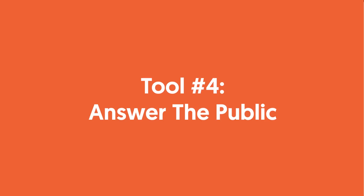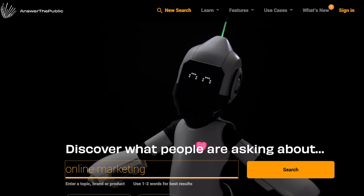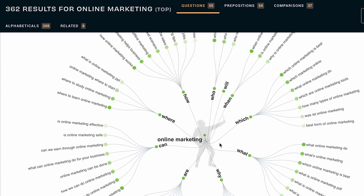Tool number four: Answer the Public. It's a great tool to see keyword opportunities in a visual format — one of my favorite tools out there. Put in a keyword and it'll show you all these other opportunities in a really beautiful way. It more so shows you questions that people are asking, because a lot of the searches people use on Google are questions. Answer them, and Answer the Public will show you which ones you need to be answering to get more traffic, so you can get millions of visitors just like Quora.